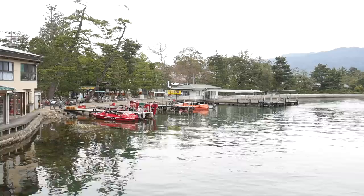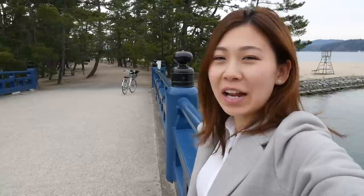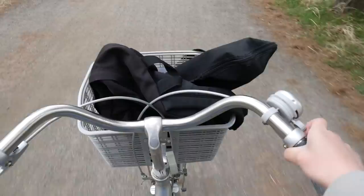You can also take the boats across or you can walk for 45 minutes. Now I'm on the second bridge and I'm going to ride to the other side of the sand strip. It's about a 15 minute ride all the way to the other side, so I'm going to hop on my bike and go to the other side now.